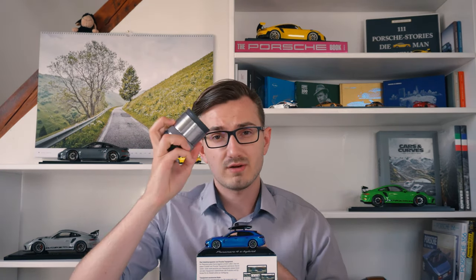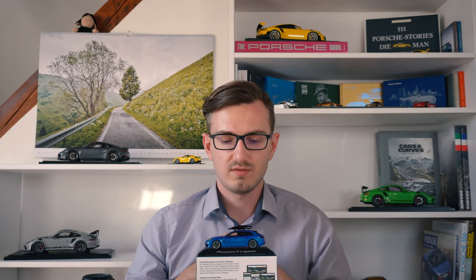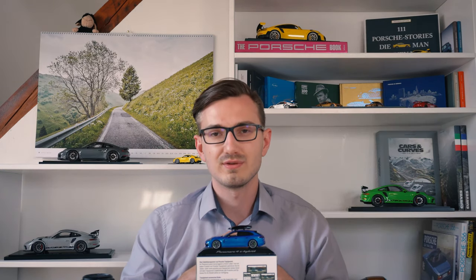I'm taking out my macro lens here and will get an up-close look at the model in 4K resolution. We'll also discuss this Panamera, which is one of my favorite modern Porsches. After that, we'll rate this model in price, quality, details, rarity, and significance, like I've done in all my other reviews so far.